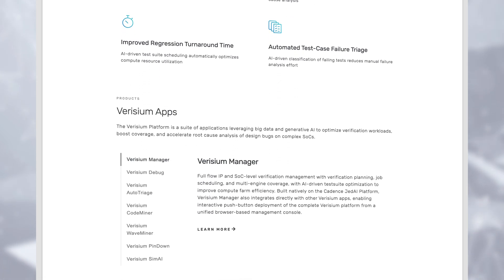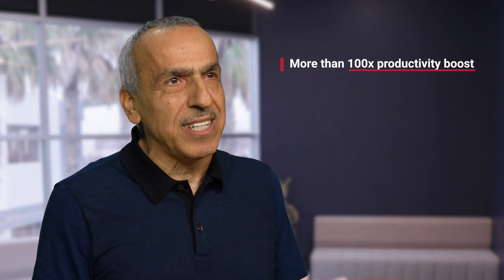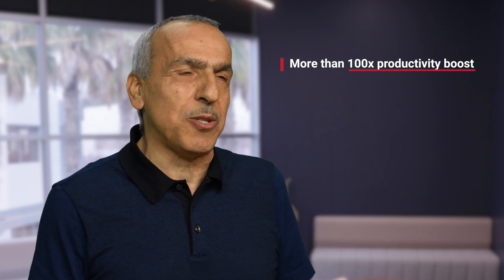Verisium has been in massive deployment and development, serving many of our key customers in verification, including AI technologies and apps for smart bug localization, efficient coverage closure, debug, and formal verification. Our bug localization technologies have breakthroughs showing great impact, demonstrating over 100x productivity boost in localizing regression failures in complex IPs and SOC designs.